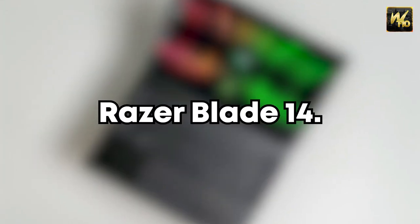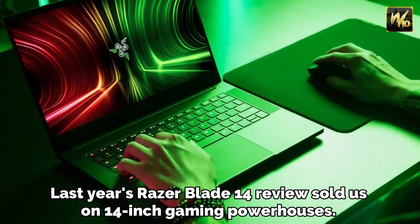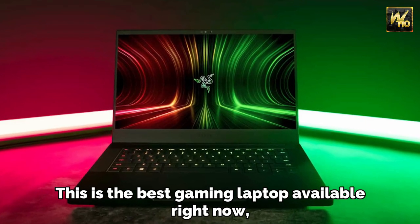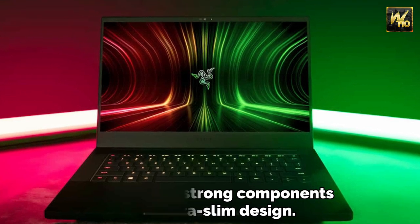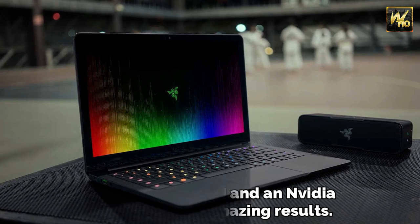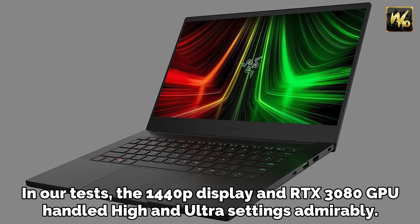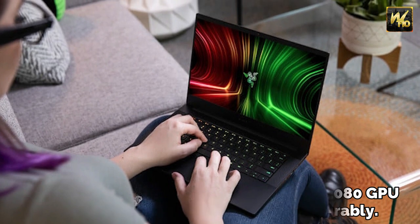Number 1: Razer Blade 14. Last year's Razer Blade 14 review sold us on 14-inch gaming powerhouses. This is the best gaming laptop available right now, thanks to its strong components and ultra-slim design. Using an AMD CPU and an NVIDIA GPU produces amazing results. In our tests, the 1440p display and RTX 3080 GPU handled high and ultra settings admirably.